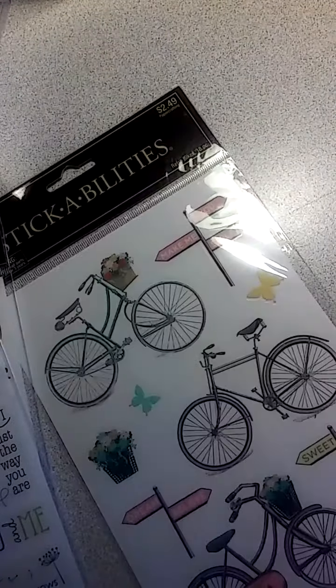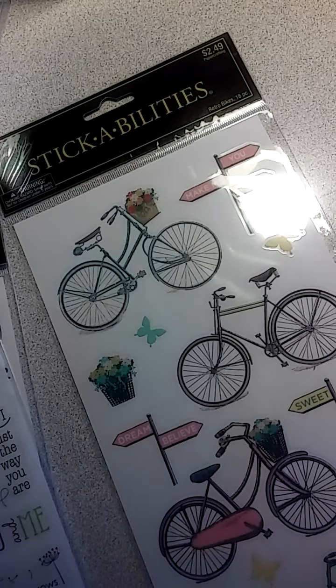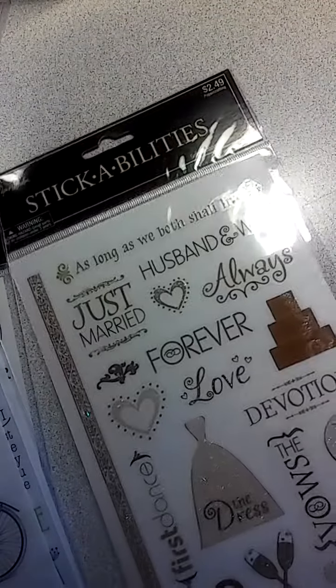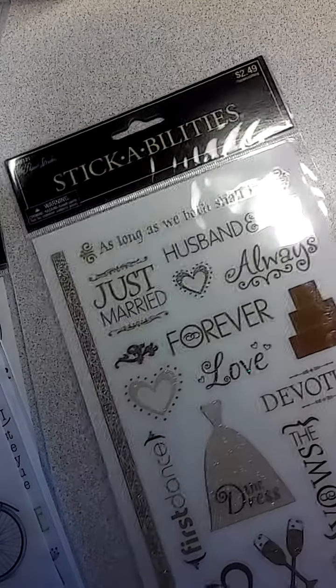I saw Mommy Loves Gigi get these ones and I fell in love with the way she did her pocket letter. I have some paper like this so I decided to pick one of these up. Then some more for my scrapbook from when I got married, so I picked these ones up for half off — you couldn't beat it.